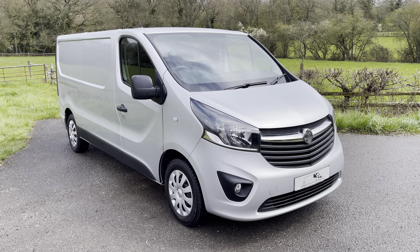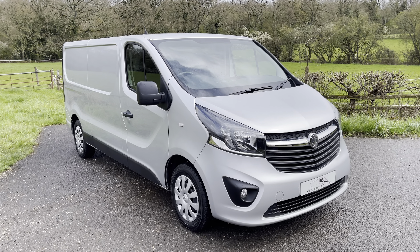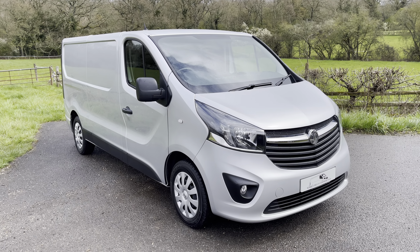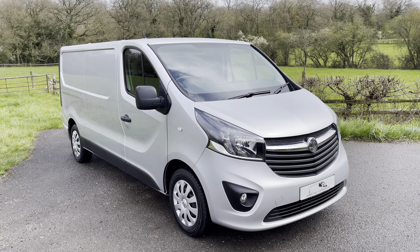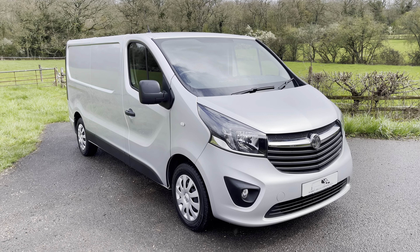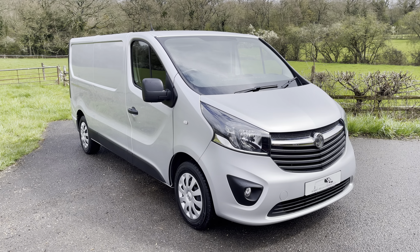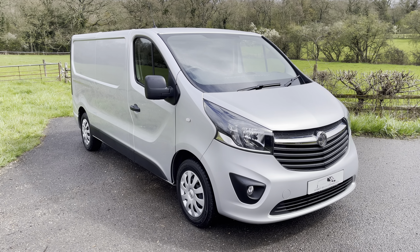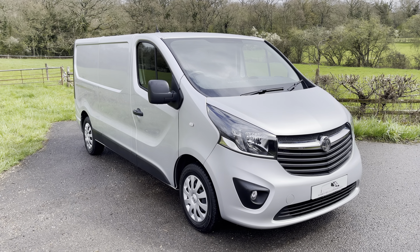Today we are showing you a 2018 on a 68-plate Vauxhall Vivaro Sportive Long Wheelbase. It is the 1.6 twin-turbo engine with 120 horsepower and, of course, Euro 6. It's covered exactly 60,400 miles. It's one owner from new with a full service history, fresh service completed by us, and MOT until December of this year.